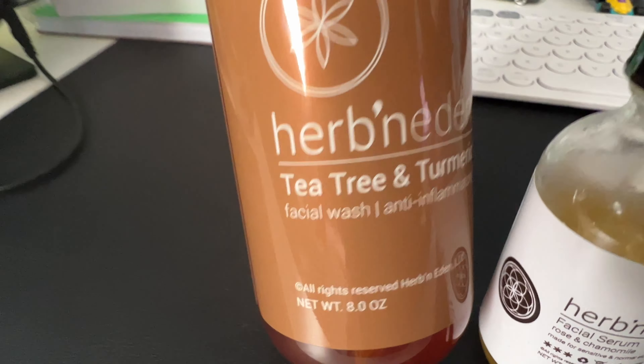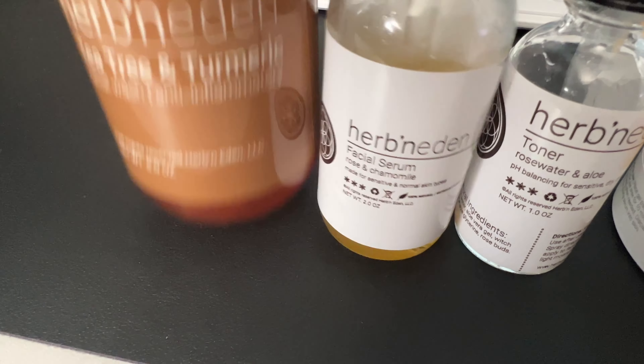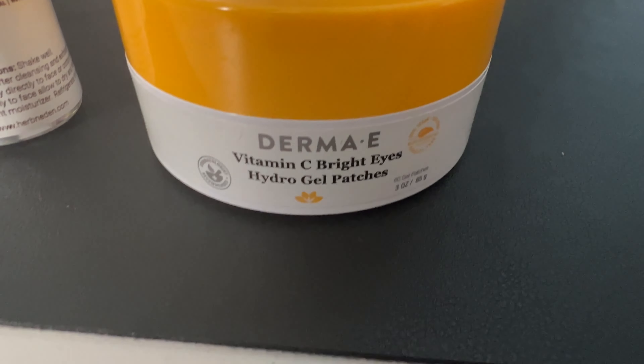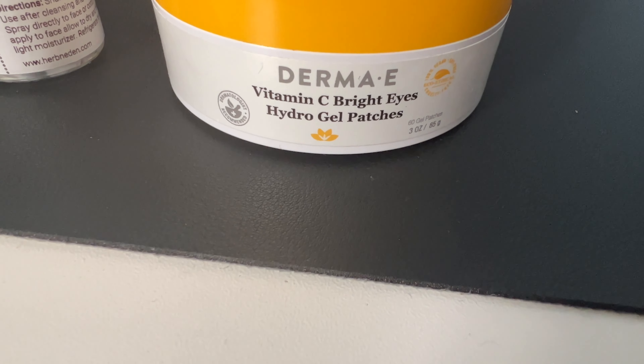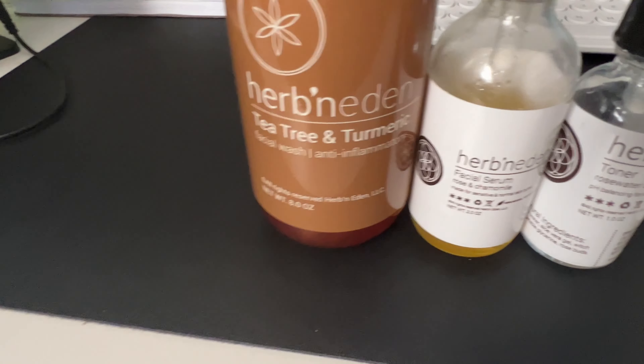I just started using this one — it's the tea tree and turmeric from Urban Eden. I like the rose and chamomile facial serum. This is a toner right here, and I like to use the Derma E gel patches for dark circles on your eyes.